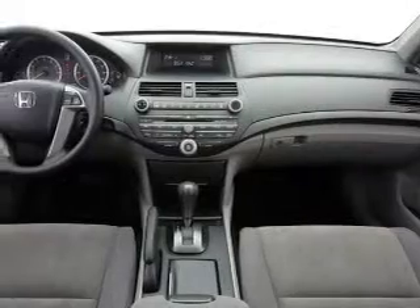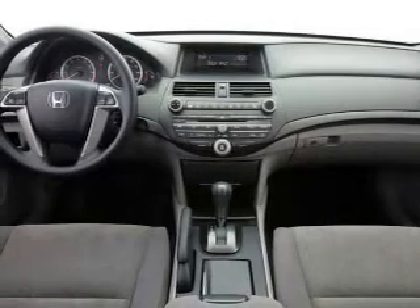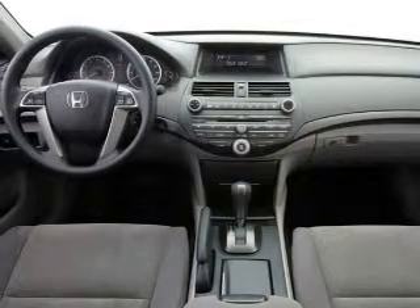Leather seats, cruise control, an AM FM stereo, power mirrors, power steering, an adjustable tilt steering wheel, air conditioning. Our website offers more information on all of our vehicles. Call us today to start test driving.